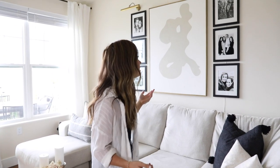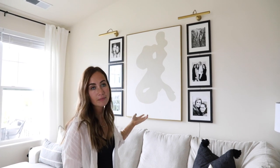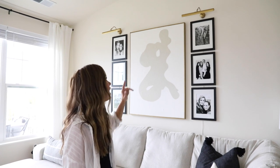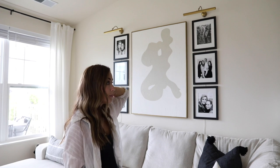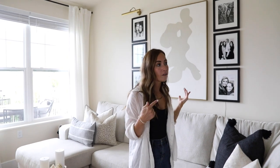For example, I stacked three picture frames that I got at Michael's for six dollars, and I have a light from IKEA for about twenty dollars that I did gold rub-and-buff on, and I made the canvas myself. These are just little things that bring the eye up. I have a whole video on how I did all of that if you're interested, but just go vertical with your artwork and your room will seem a lot bigger.